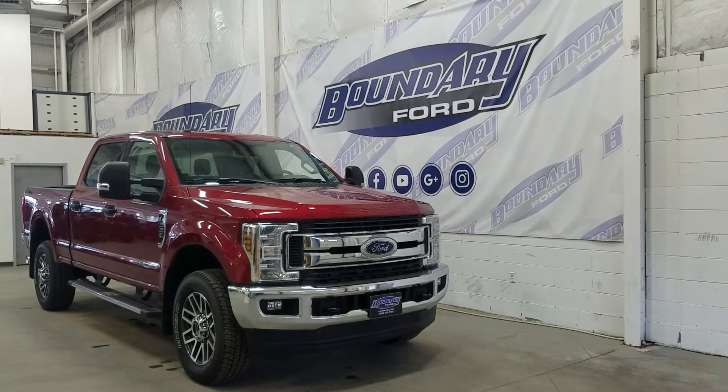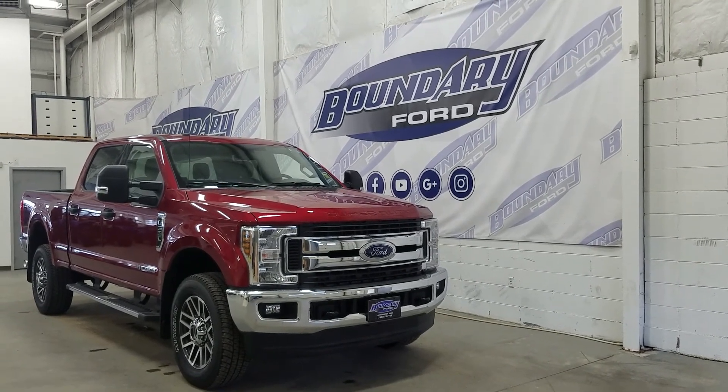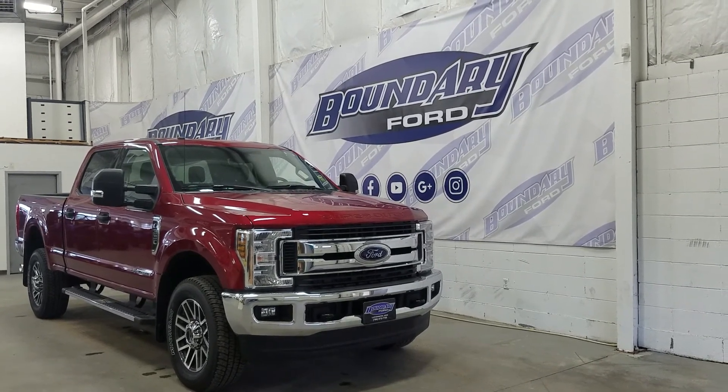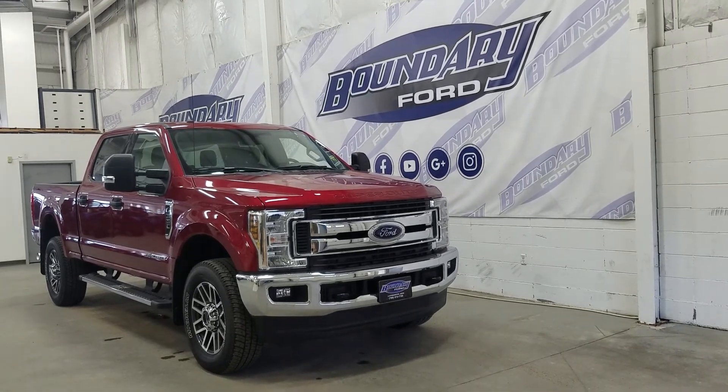If you have any more questions about this beautiful Super Duty, please do not hesitate to contact our professional and friendly sales staff. We look forward to seeing you in store to answer any questions you may have. Thank you for shopping with us here at Boundary Ford.